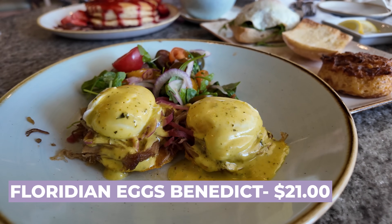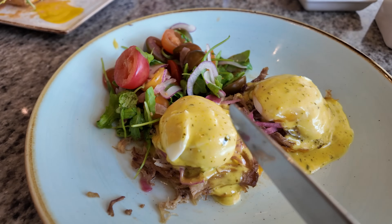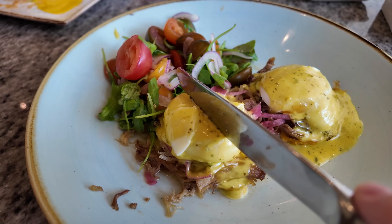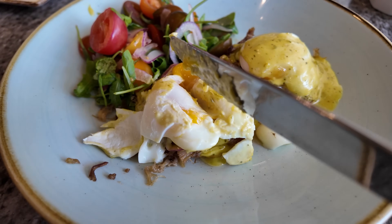Time to try our next savory option: the Floridian-style Eggs Benedict. It has two poached eggs, corn cakes, pulled pork, and poblano hollandaise, served with marinated tomato salad for $19. Let's see how well this egg is cooked. The moment of truth. This is definitely really unique — I don't think I've ever seen an Eggs Benedict served on top of a corn cake before. Let me get another bite. I'm thinking it's a little too sweet for me. Yeah, that's too sweet. The pickled red onions add even more sweetness to the corn cakes that are already super sweet.